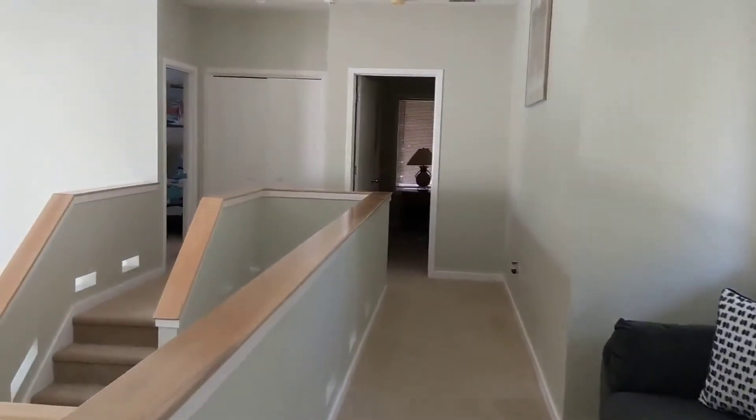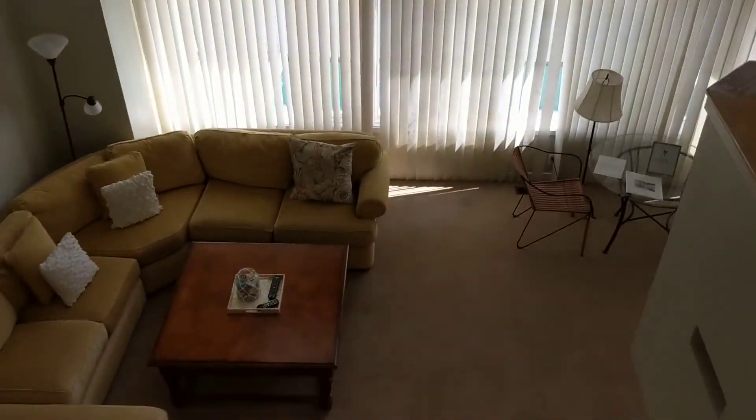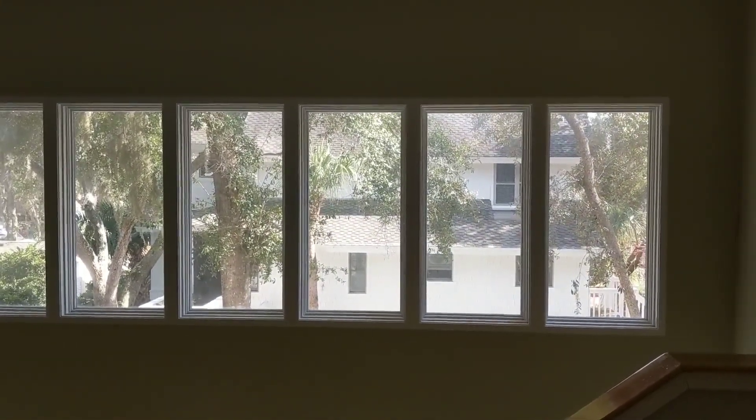Between these two closets and the bath you could make this a whole other master suite eventually if you wanted to, and have two masters, two secondary bedrooms, some bonus space here, and then family area down below. So this again is 38 North Forest Beach, and I will talk to you soon.